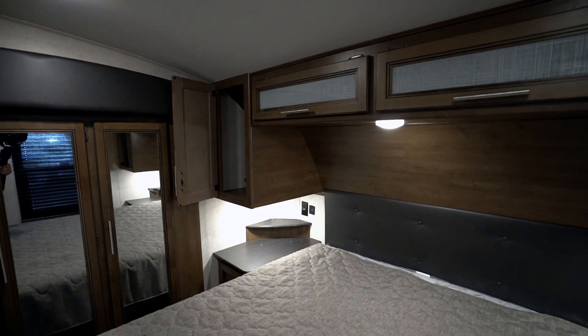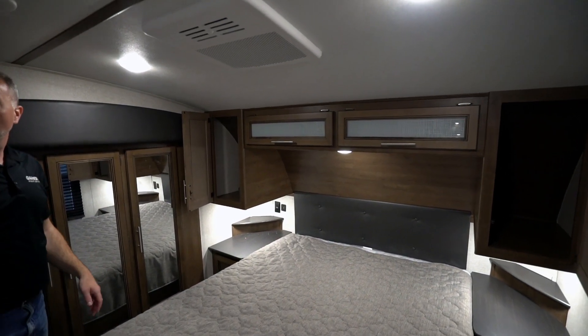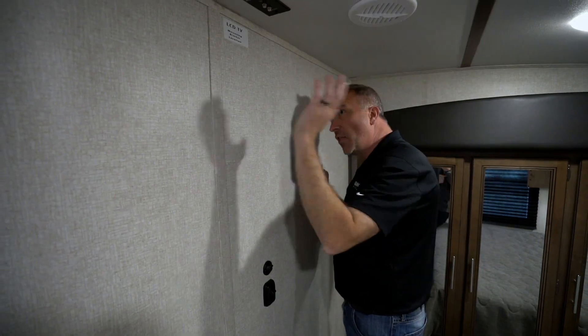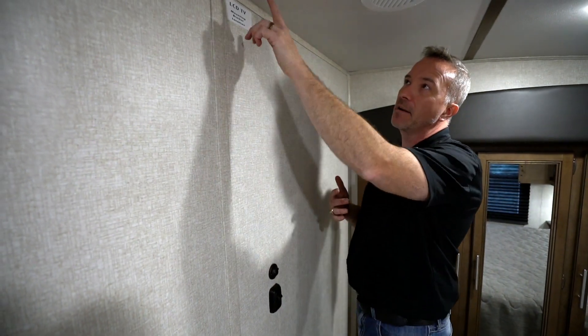Quick-cool AC in the master bedroom as well. The TV mount is positioned on this wall — I prefer looking straight ahead rather than across the room. You've got your mount, a key TV connection that combines all connections in one spot, plus a power port right there. All in all, this 2020 Keystone Cougar 30 RLS is a fantastic option for the family looking to get away but needing something residential — you could even turn this into a full-time residence for an extended period.